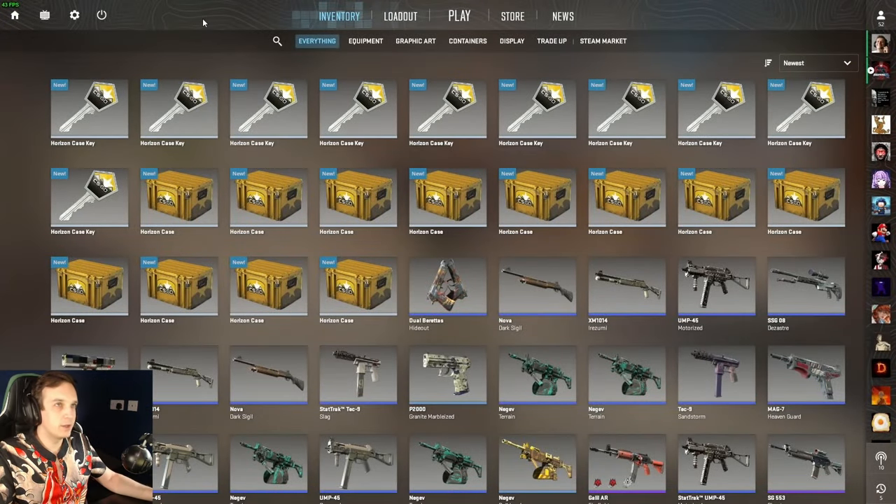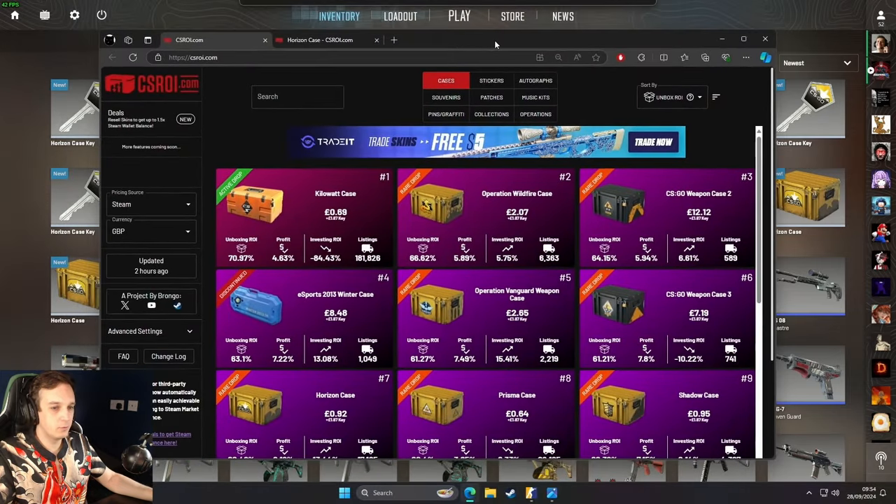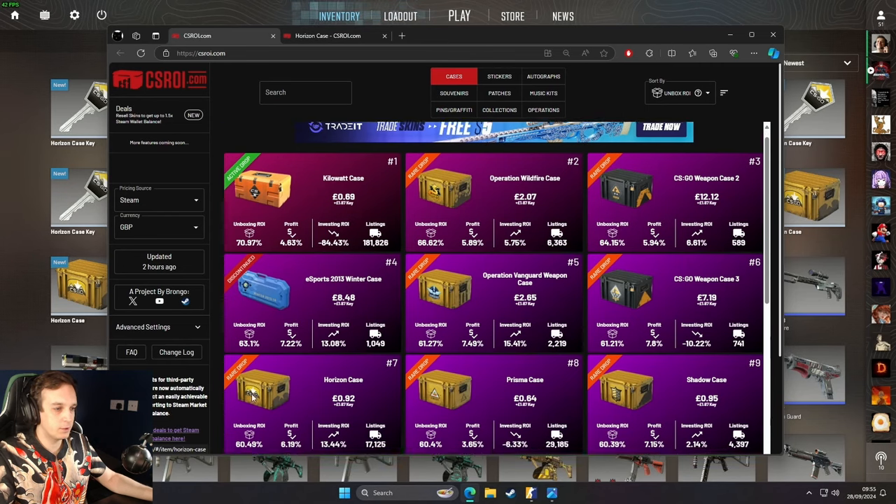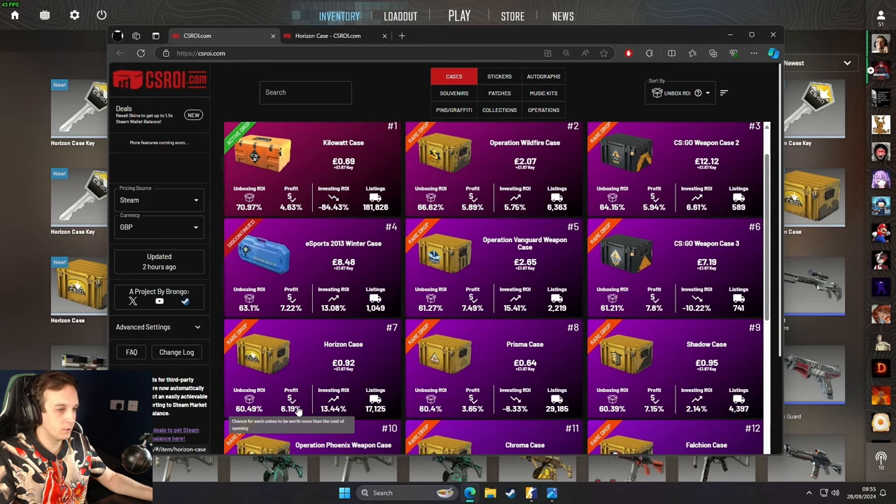I was struggling to make a choice on what I should open today, but I think the return on investment potential of this case made me decide over all the other ones. It's currently the 7th most valuable case to open. You've got profit about 6.19% of the time and an unboxing ROI of 60%, so that's not too bad. It's only been beaten by some of the more expensive cases and the Kilowatt cases because they're still fairly new.